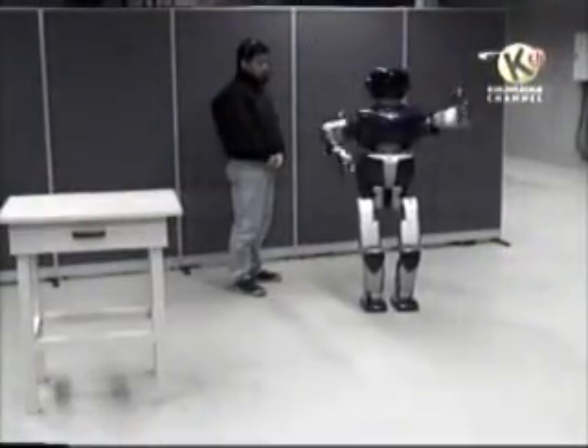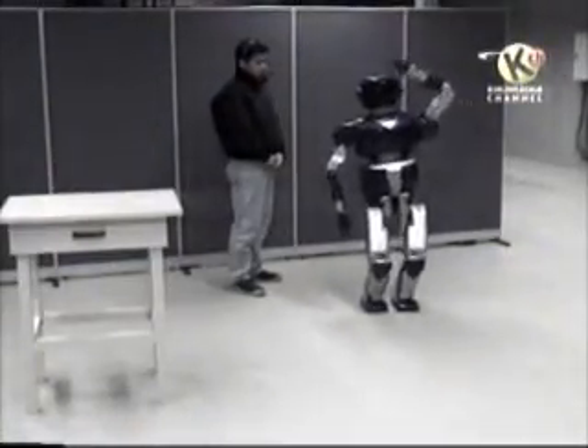Robots don't really need to warm up before work, of course, but it's a friendly gesture.